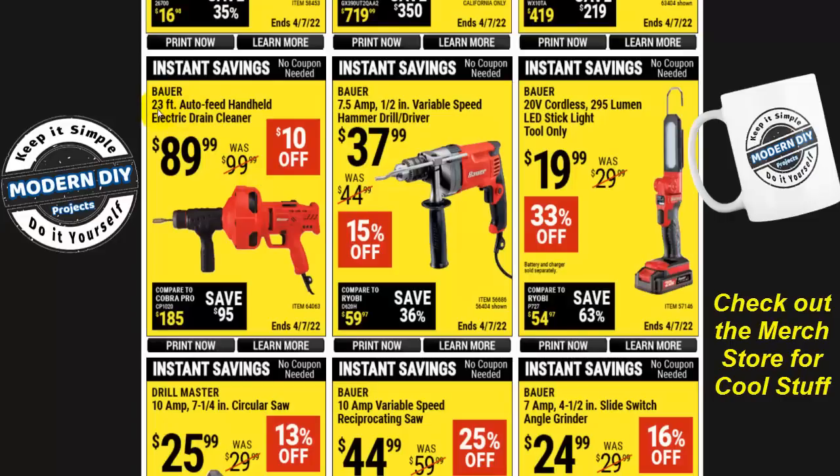The Bauer 23-foot auto feed handheld electric drain cleaner is $10 off. This is not bad for plumbing repairs, clearing drains, or even side work as a handyman or plumber. They do sell a replacement snake for it, so if you kink it up, you can buy just the snake and pop it back in without buying the entire tool.